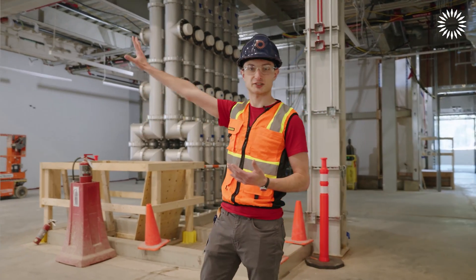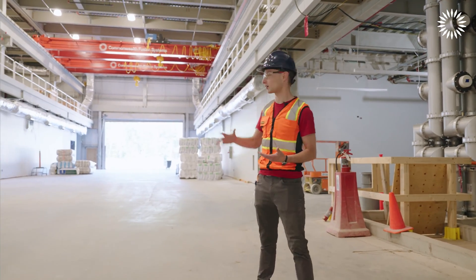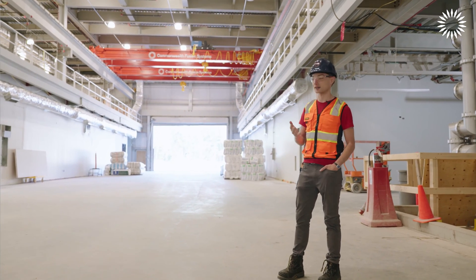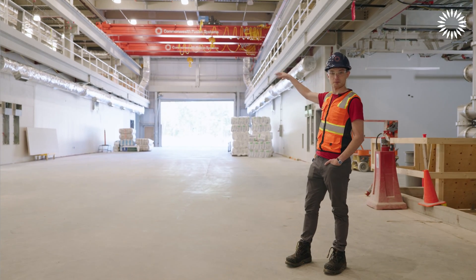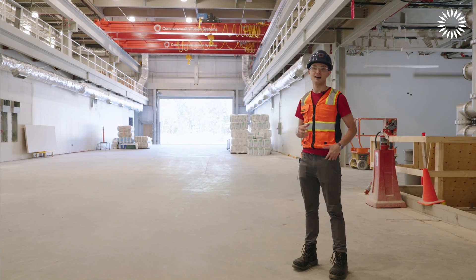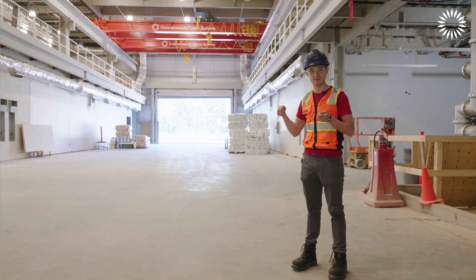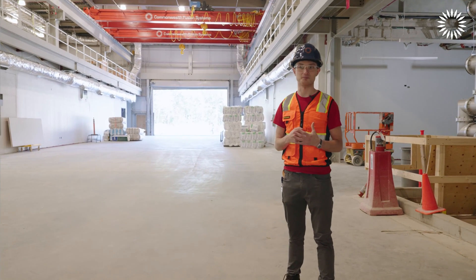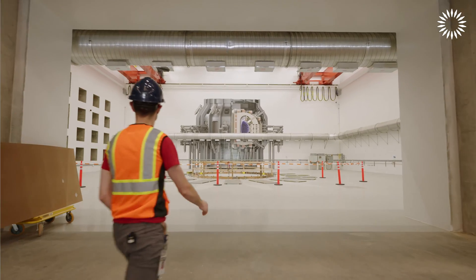The rest of this building — this big central hall — is where the magnets will come in. We call this the assembly hall. It's a staging area for all the pieces coming into the Tokamak. Trucks can come in, we have two big bridge cranes that will pick stuff up off the trucks, get them ready, and eventually put them onto what is essentially a very big dolly. We roll them in to where the Tokamak is going to be put together and start assembling.